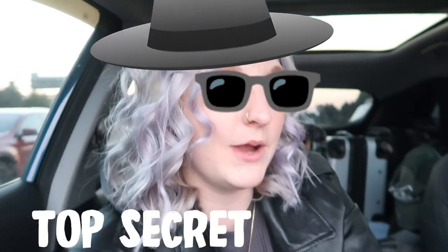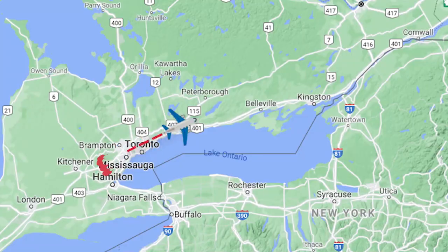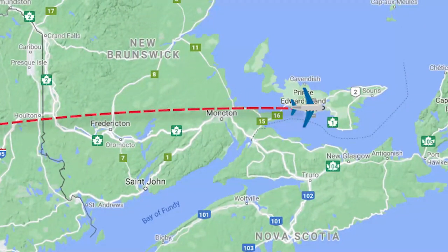Hello DIY friends, welcome back to my channel. I'm Dani, your friendly neighborhood DIYer, and this DIYer is on the road. I have Jess with me. We're going on a trip to do a very top secret project that I can't talk about yet. We are traveling to PEI — Prince Edward Island. It is the cutest place on earth. I went there so often as a kid and I haven't been back. Same with Jess. So we are so excited as adults to experience it in a new way.